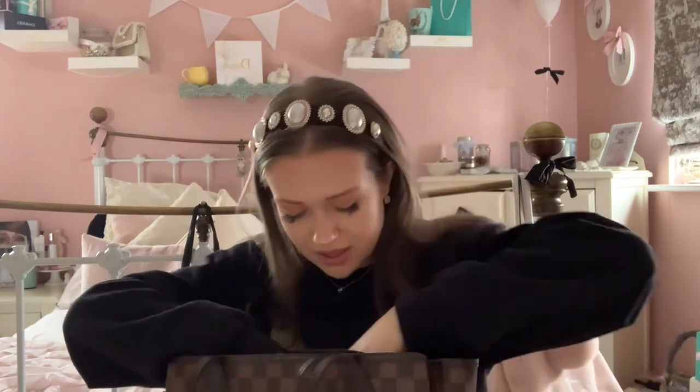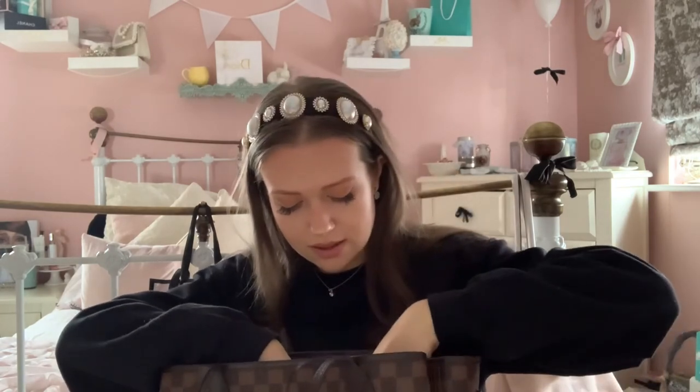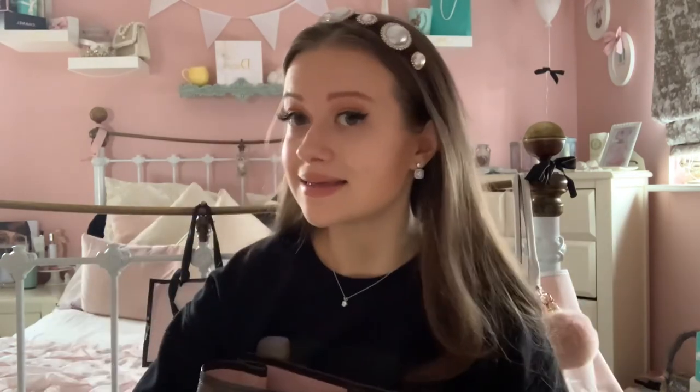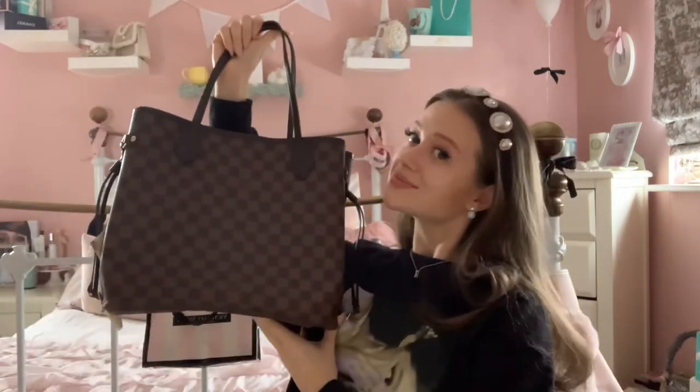In the pocket there's a loose powder and a metal straw — a clean one! I always keep it for Starbucks but they always give me paper straws now, so I don't really use it. I just keep it in there just in case. And that is literally everything in my bag, guys — I hope you enjoyed the video and I'll see you in my next one, bye!